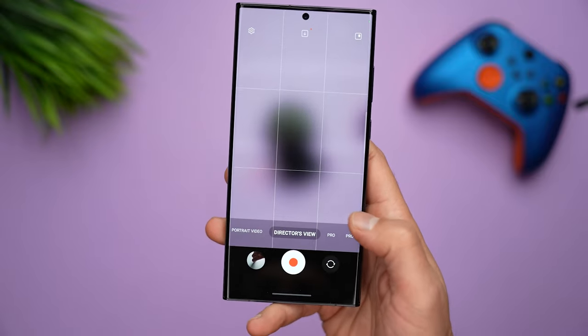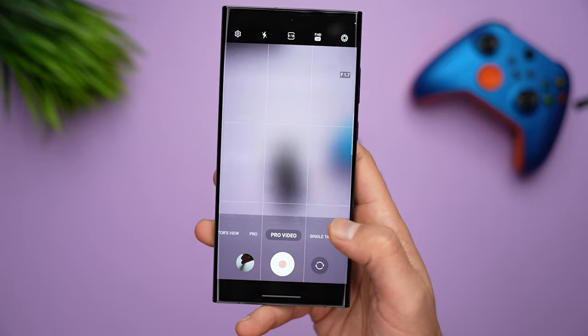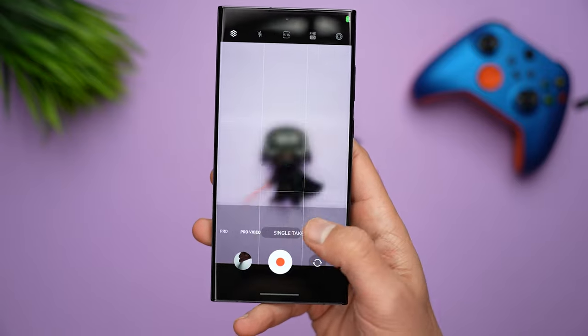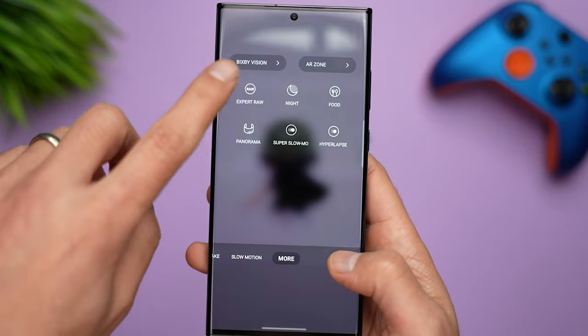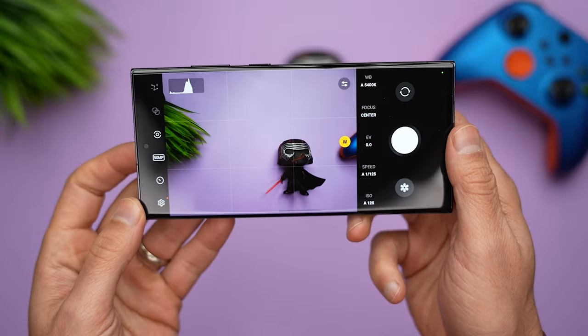The S23 Ultra has pro modes for both photography and video, letting you manually control things like aperture, shutter speed, exposure compensation, focus mode, and white balance. There's expert raw if you want to capture raw images and have more flexibility when editing. And there's director's view, which is super neat.